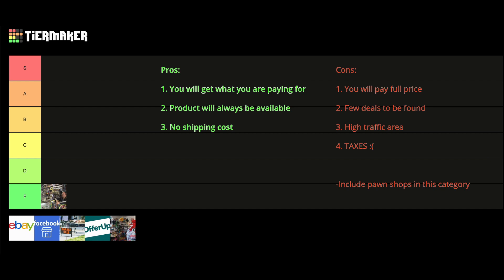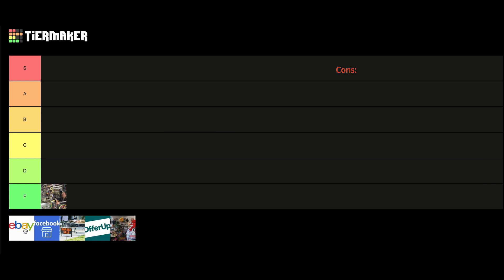The next place we will discuss is eBay. I will go through the pros first. Number one is that eBay has lots of product — eBay is completely unrivaled in terms of mass quantities of product. If you are looking for something, odds are you can find it on eBay. Number two is that it is easy to find what you want. You can easily search for what you want, there are lots of filters, and it's very easy to find new stuff.